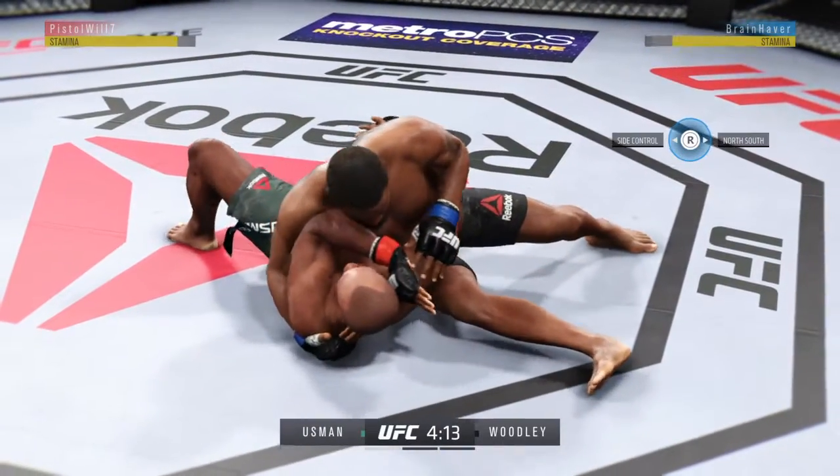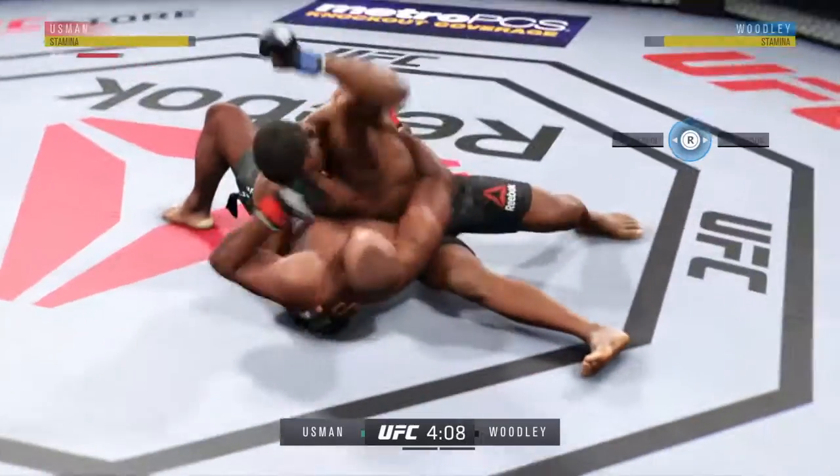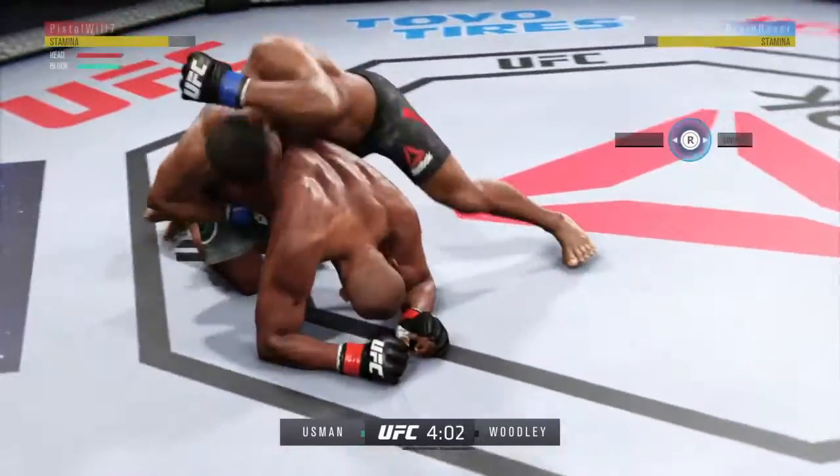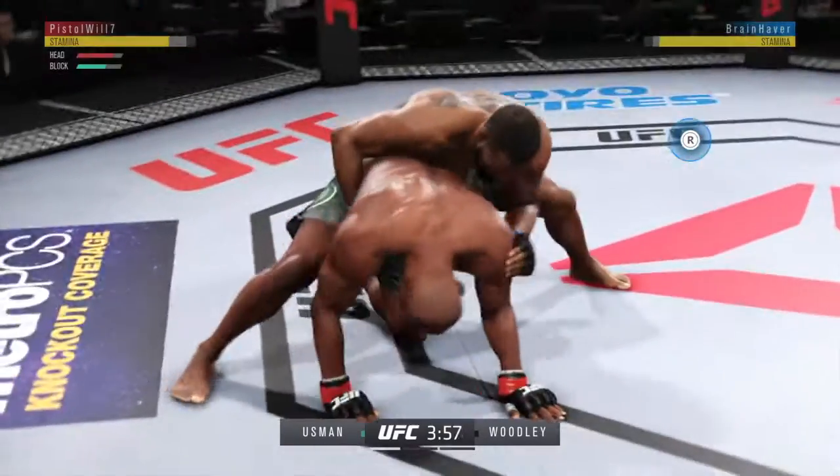Staying busy as he looks to improve position here. Looks like Woodley's hammer fist is blocked by the defense. He lands that punch.